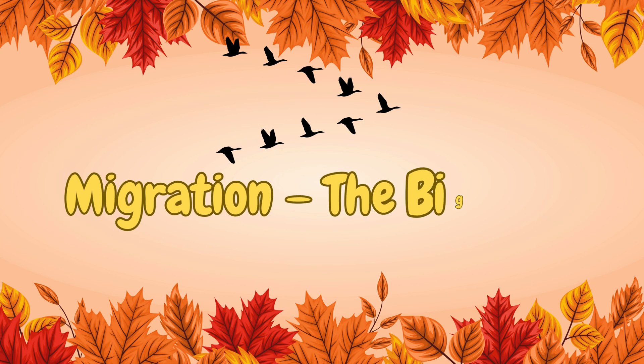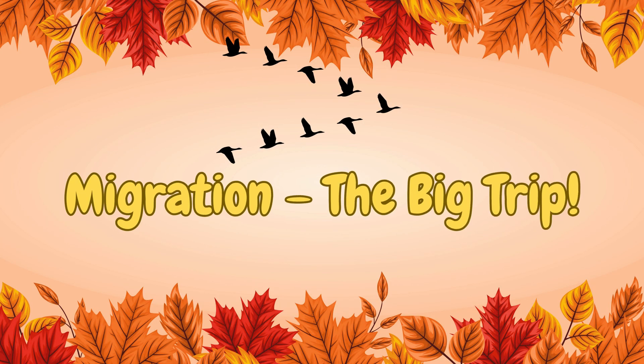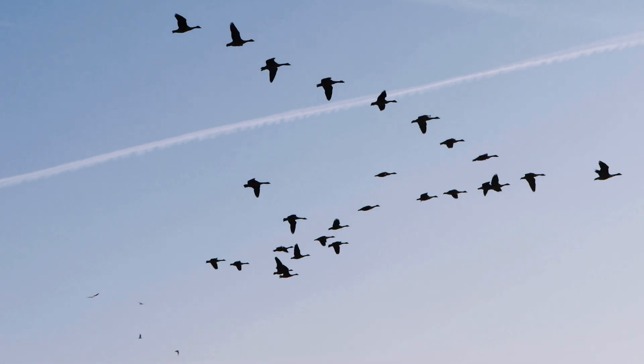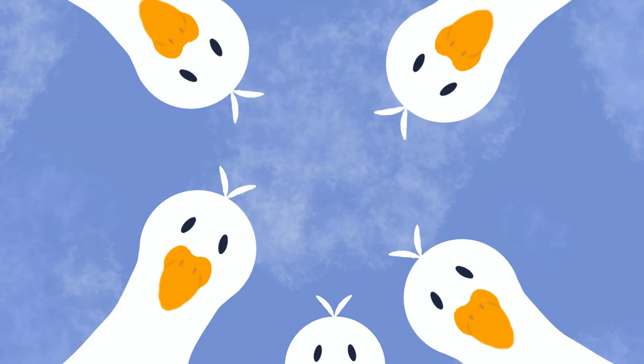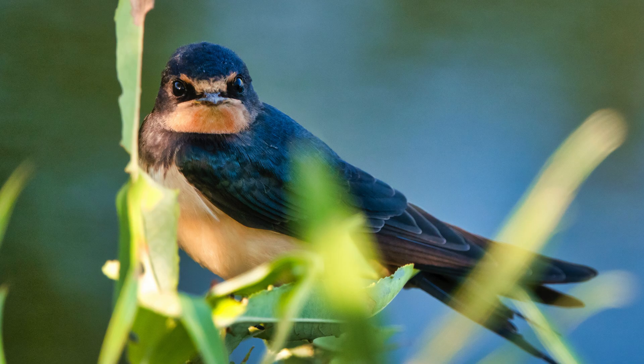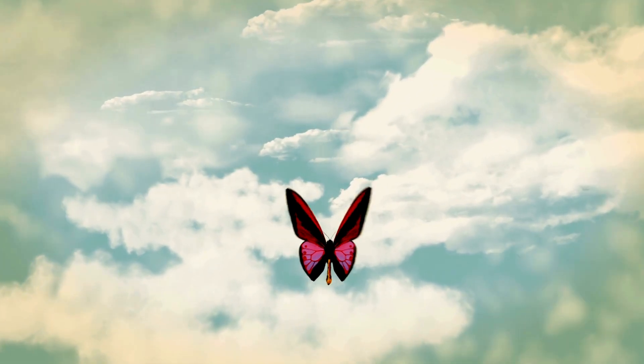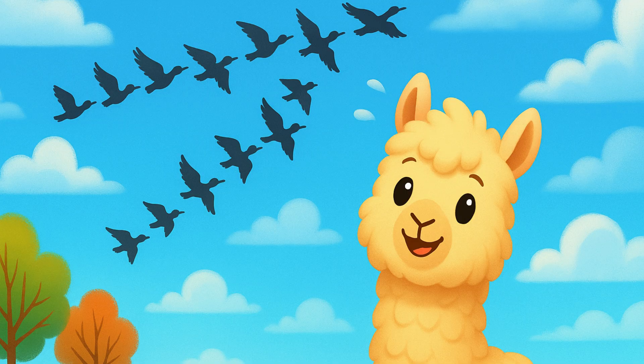Migration — the big trip. Other animals don't like the cold at all, so they travel somewhere warm. Birds like geese, swallows, and even some butterflies fly hundreds or thousands of miles south to find food and sunshine. That's called migration.